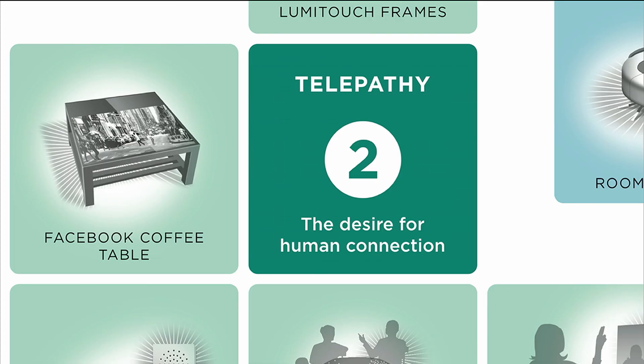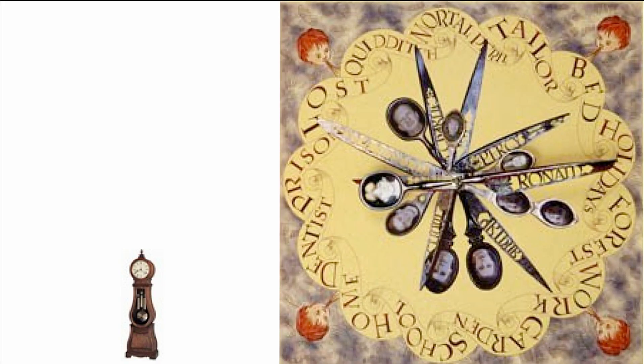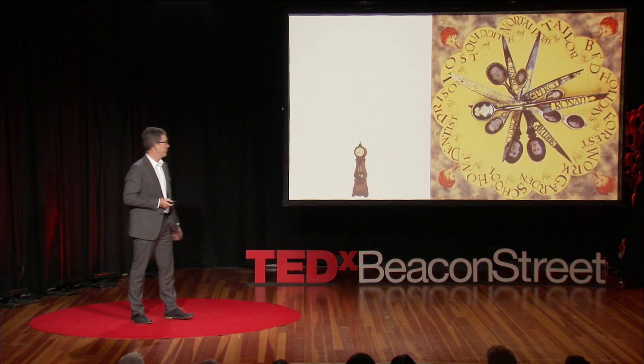I think we all have this desire to be connected to another person. Many of my students at the Media Lab make pillows and jewelry and all kinds of things that connect to people. And I wanted to talk about the Weasleys — Mrs. Weasley had nine members of her family which she mapped into a location-based service onto a clock in the kitchen. And she could see who's at Quidditch, who's lost in the forest, who's in mortal peril.